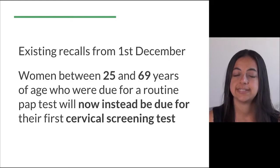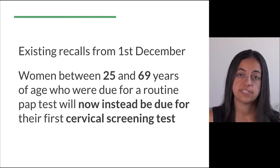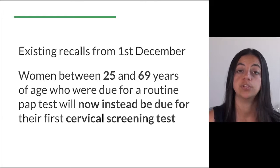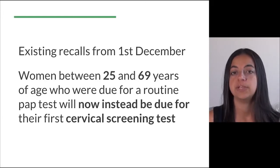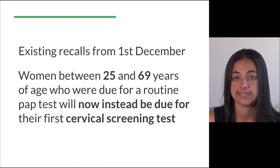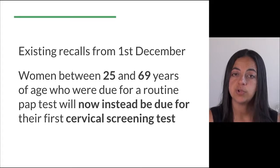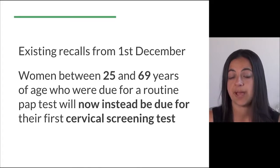In terms of existing recalls, from the 1st of December all women between 25 and 69 years of age who were due for a routine pap test will now instead be due for their first cervical screening test. This means they should be having their first cervical screening test around two years after their previous routine pap smear.